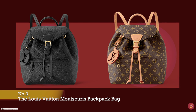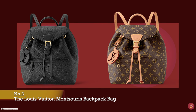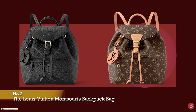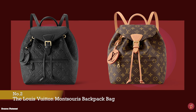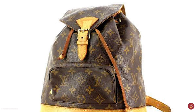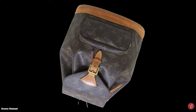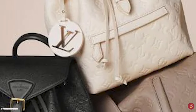The Louis Vuitton Montsouris backpack was first released in 1994 and is now an iconic Louis Vuitton backpack. The 1994 version is now considered vintage. The bag was updated in 2017 with a slimmer profile and further updated in 2020, released in the monogram Empreinte leather. It was one of the most popular backpacks in the early 2000s and was named after Montsouris Park on the southern edge of Paris. All variations feature a bucket bag style shape similar to the classic Louis Vuitton Noé bucket bag.